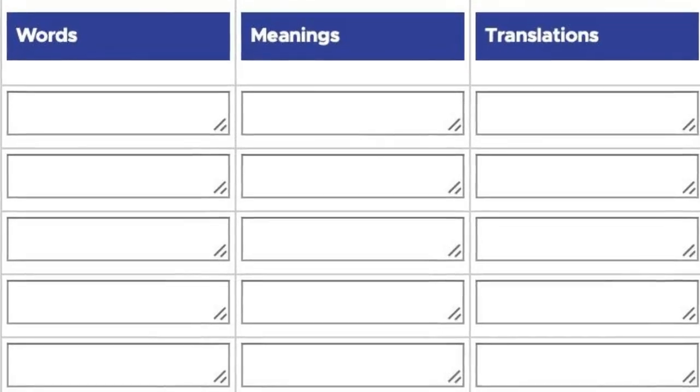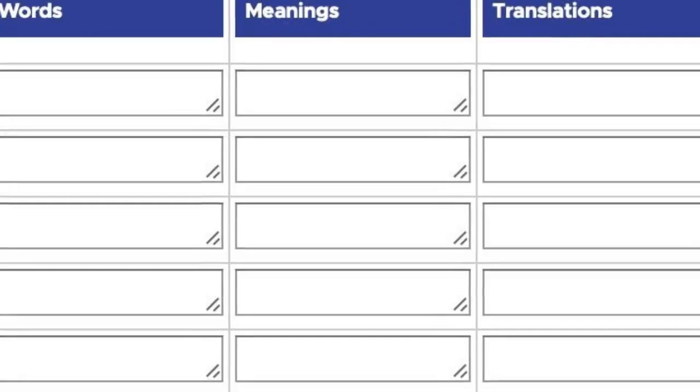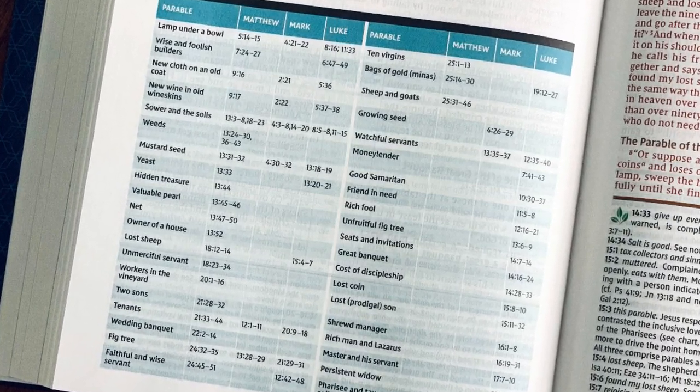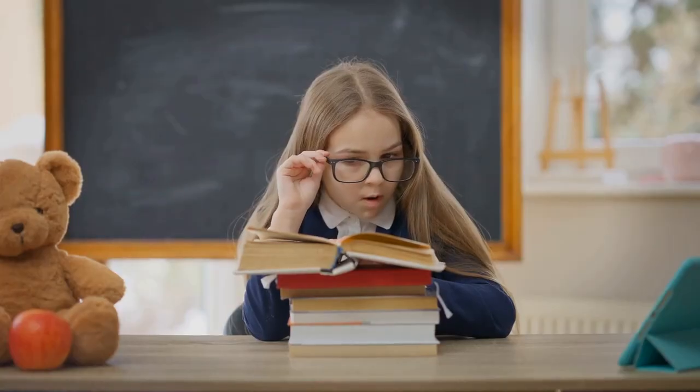What makes it tick? So imagine this: three columns. You've got the word itself, its meaning, and then its translation. Straightforward, right? It's simple.